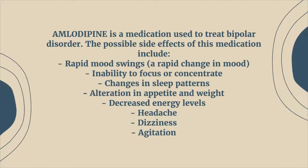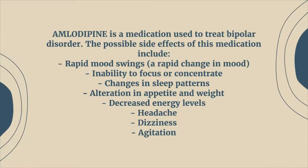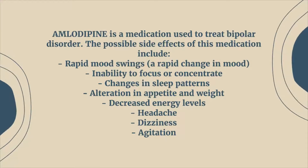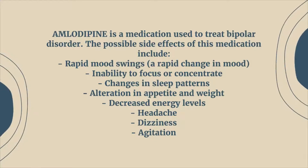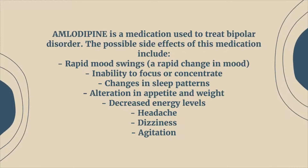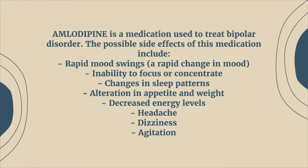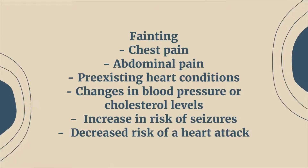The possible side effects of this medication include rapid mood swings or rapid change in mood, inability to focus or concentrate, changes in sleep patterns, alteration in appetite and weight, decreased energy levels, headache, dizziness, and agitation. Fainting and chest pain are also possible.